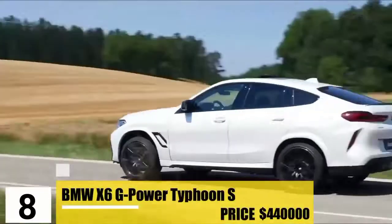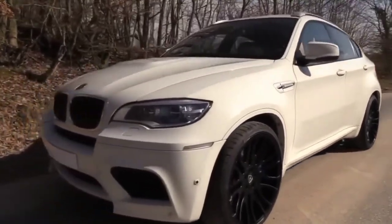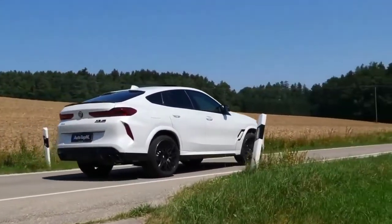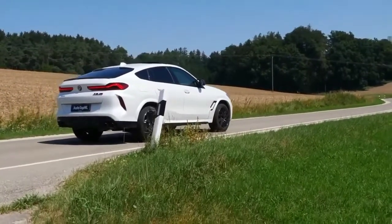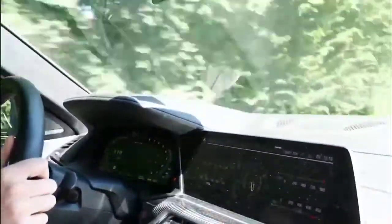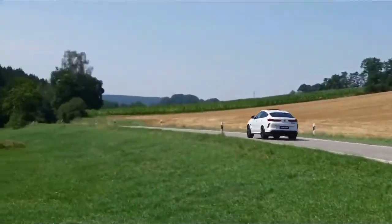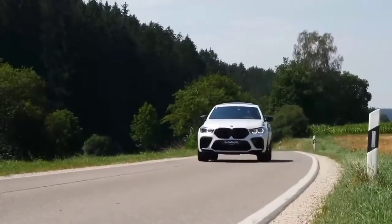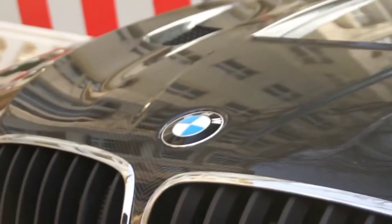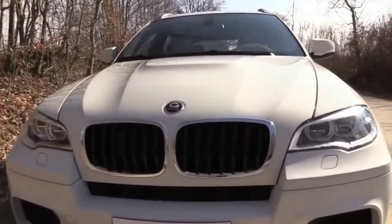Number 8: BMW X6 G-Power Typhoon S. Priced at $440,000, we have the 186 mph speedster, the X6 G-Power Typhoon S. The X6 series had amazing aerodynamic gifts, and this model is designed to make the most out of each one of them. The front bumper, the vented hood, and carbon fiber rear diffuser definitely make it something out of this world. Its flared wheel arches and flared hood make the exterior even better, taking the aerodynamics to a whole new level. Even though it's considered one of the most expensive on the market, it still only makes it to 8th place among BMWs.